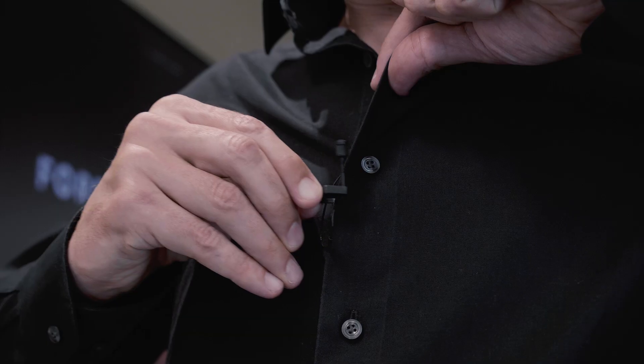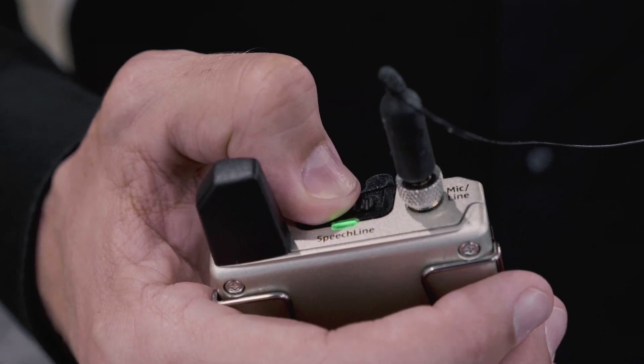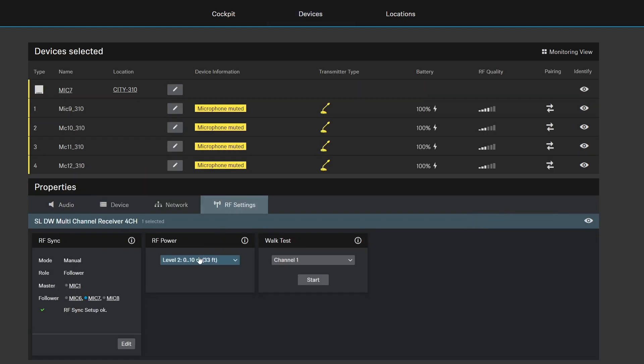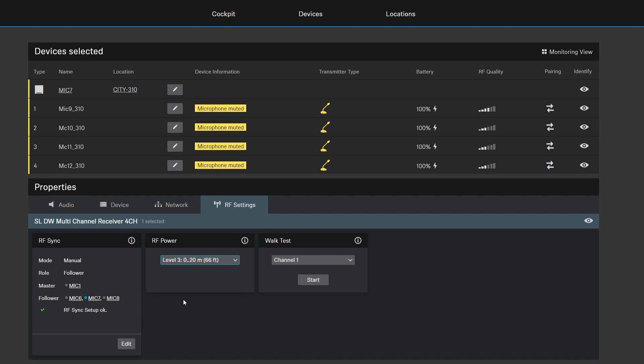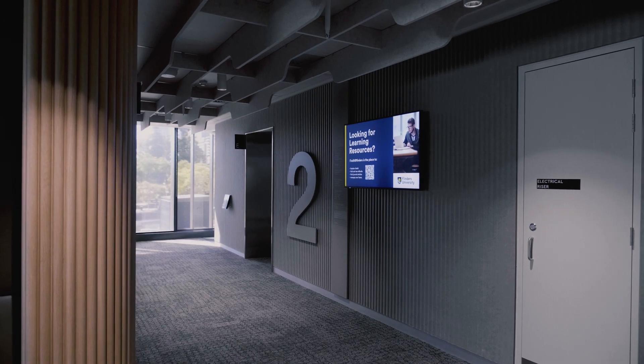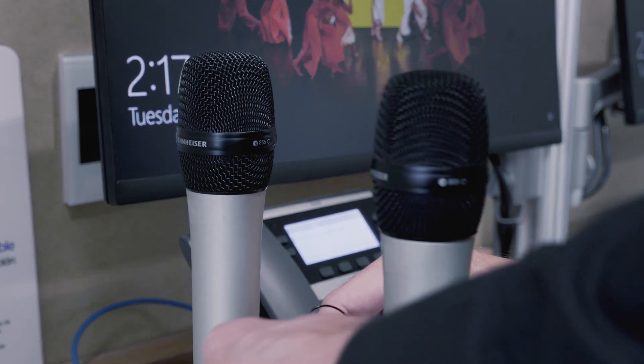We've gone with the reliability of DECT with the quality of Sennheiser to provide an outstanding result. We adjusted the power through the Cockpit software in every room so that only the bare minimum range is being used, so we don't have problems between floors or even two classrooms over — you can't see those microphones. This allows us to utilise the DECT band as best as possible.